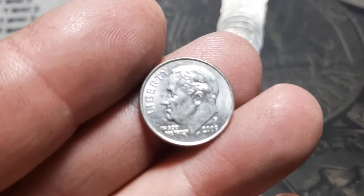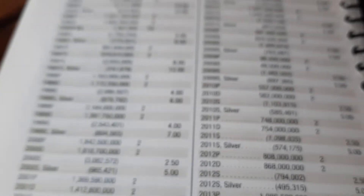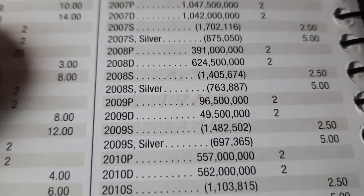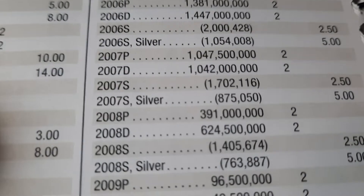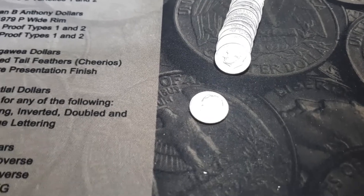Roll number 8 of the dime box and it's not the greatest find, but I'm going to hang on to it — a 2009-P dime. These are definitely low mintage. If you look over here in the book: 2009-P is 96.5 million, 2009-D is 49.5 million. The year after was 557 million, the year before 391 and 624 million. So it is definitely a little mini coin, like the other '09s. I'll be hanging on to that.